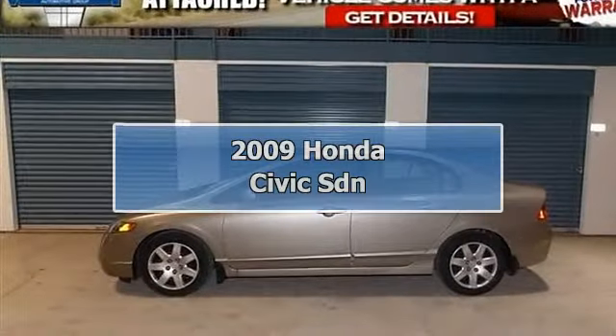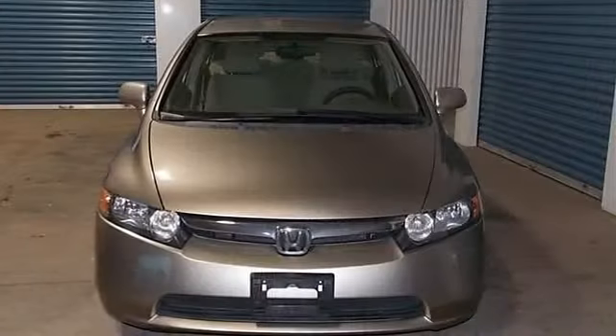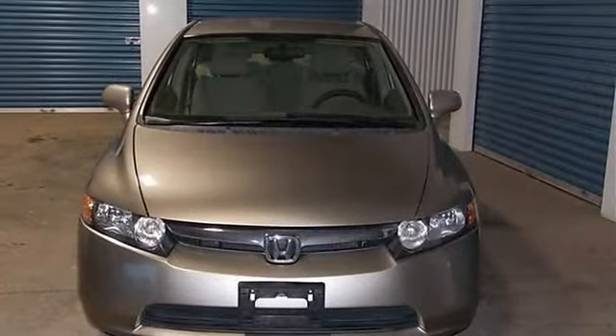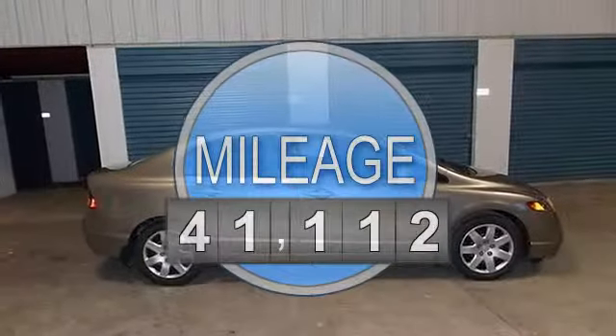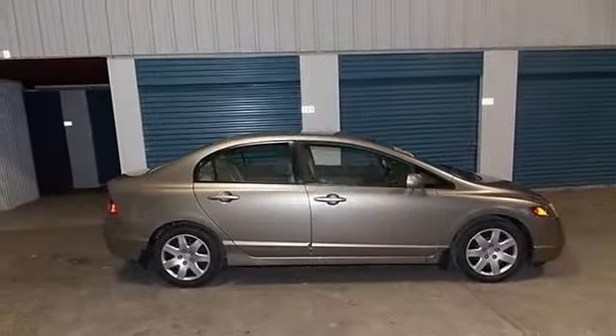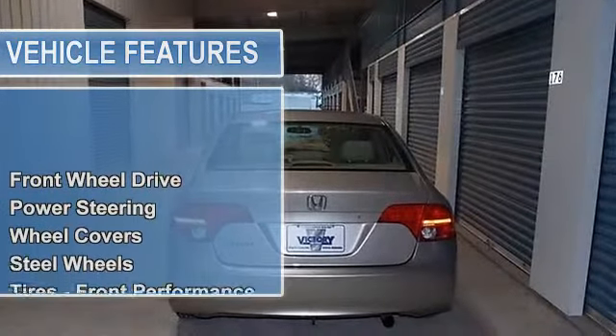2009 Honda Civic with lifetime powertrain warranty included — call for details. Features include power door mirrors, power windows, rear window defroster, remote keyless entry, security system, speed control, and speed-sensing steering.